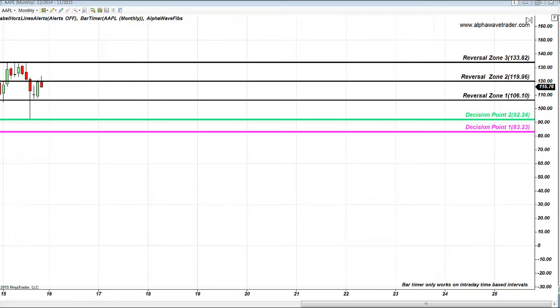Here is Apple, and here's the reversal zone on Apple. This is a very crucial reminder of the importance of getting out of your trade as soon as price comes to a reversal zone. McDonald's is not at its reversal zone yet — McDonald's still has room to go.